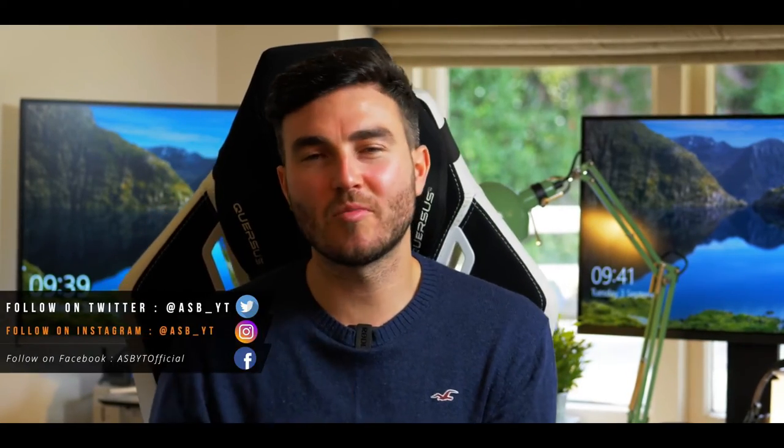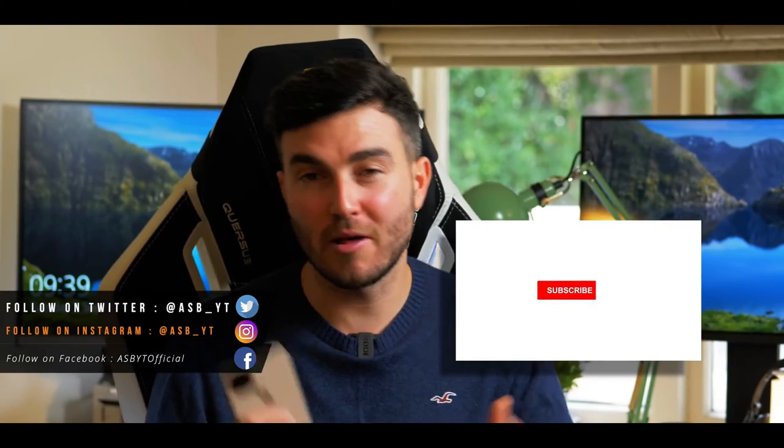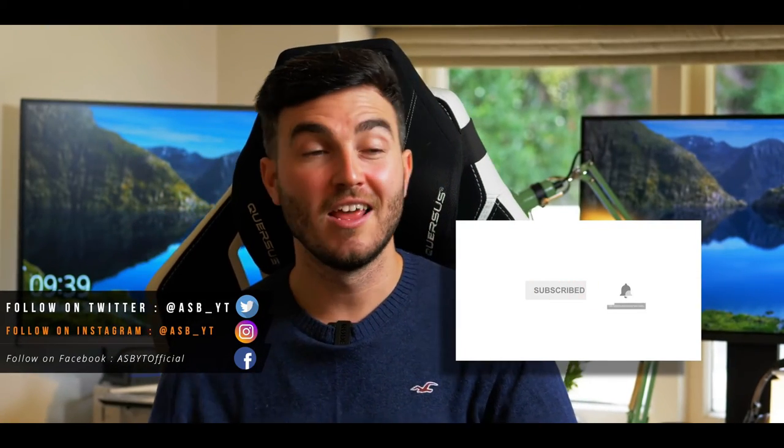If you want to see those, make sure you're subscribed to the channel and have turned on the notification bell so you're notified when they're posted. If you found this video helpful or enjoyed it, drop a like below and share it with your friends and family if they're interested too. I'll see you in the next one.